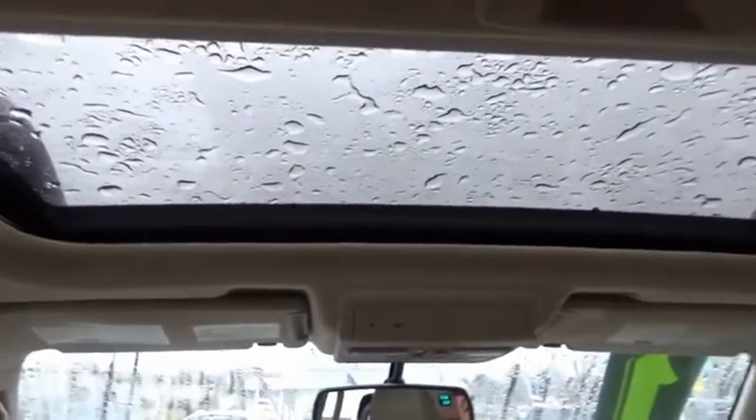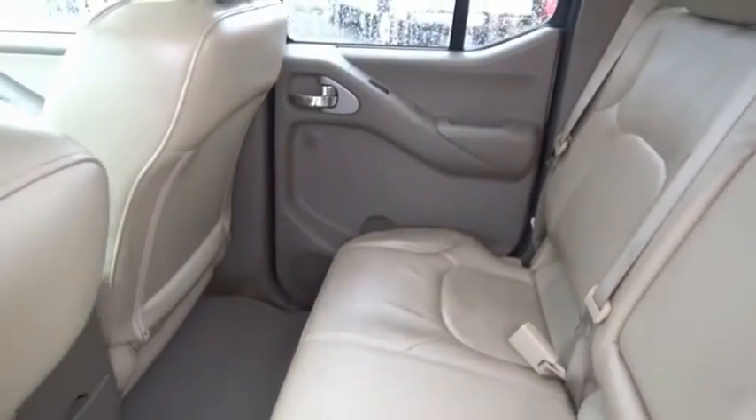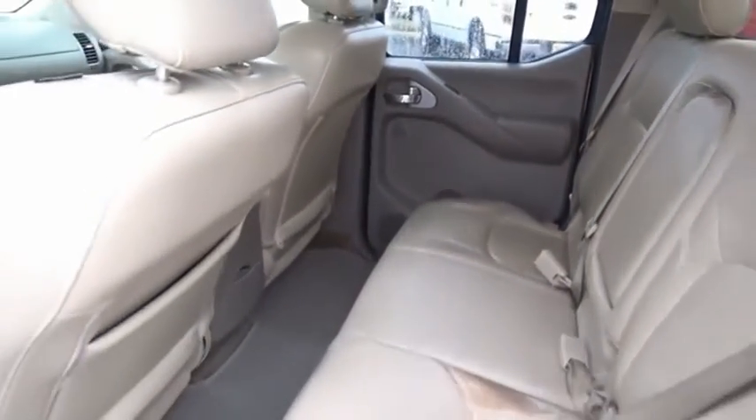The Frontier's interior comforts include cab versatility, under-seat storage, and seating for 5. Your new ride is just a phone call away.